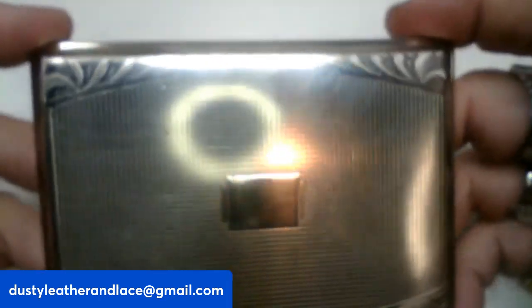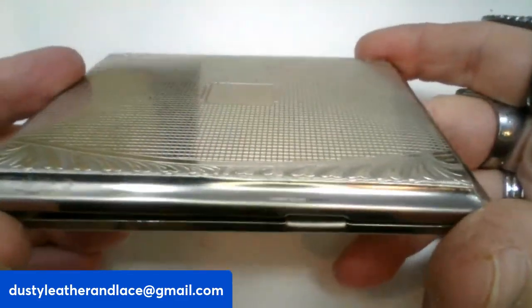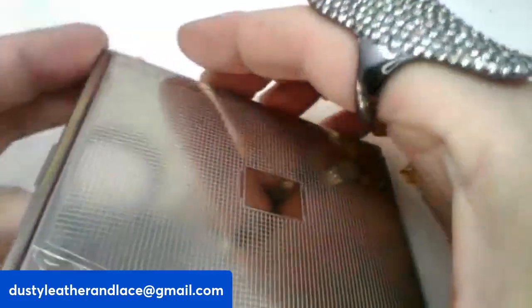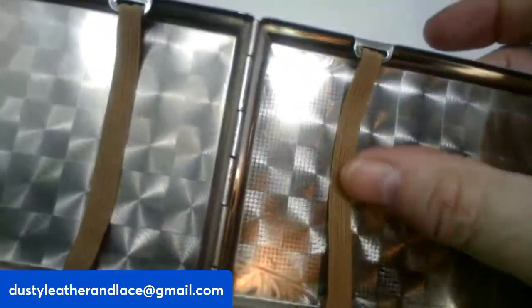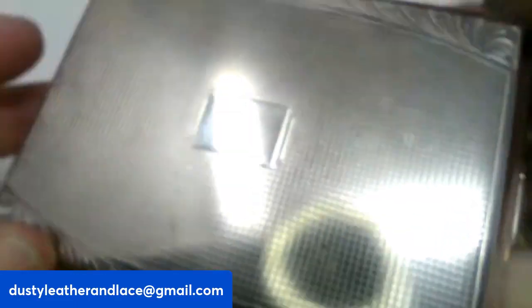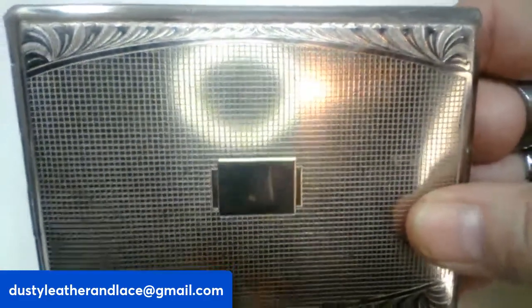We've got this really cool vintage cigarette case — it could be used for many things. It's three inches by four inches, a cute little compact. It opens nicely inside. Really pretty and this one is going to be twenty-four dollars, number nineteen.